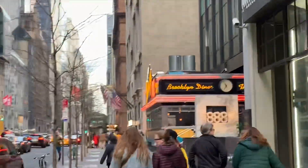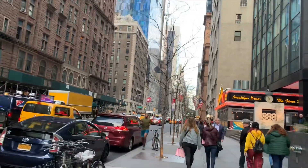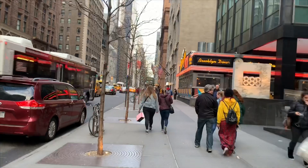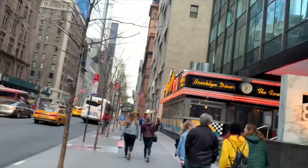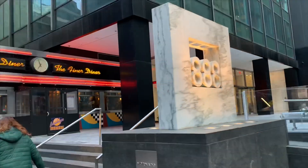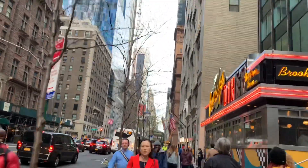And here is a nice restaurant — Brooklyn Diner. You can have a good pastrami here. Really good pastrami, guys. If you ever come here, you should visit Brooklyn Diner. It's under building 888, at 57th Street and 7th Avenue.